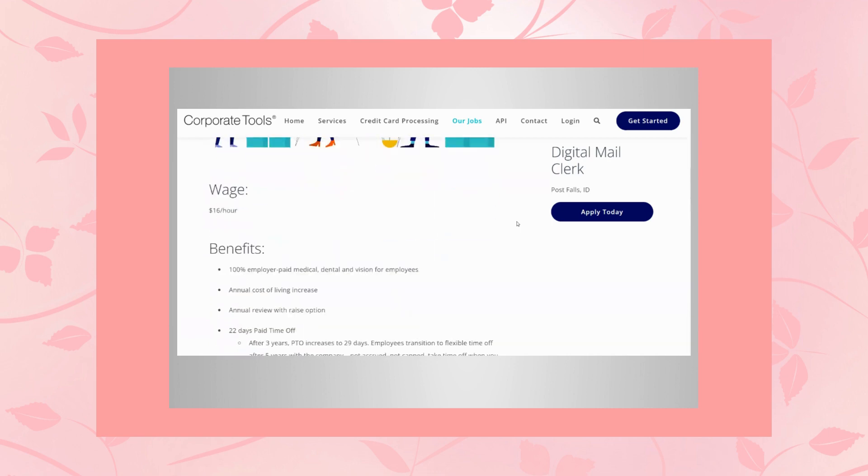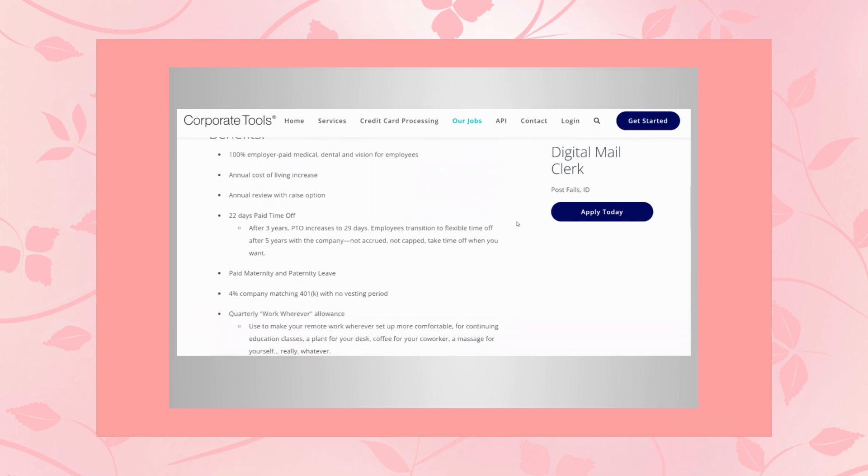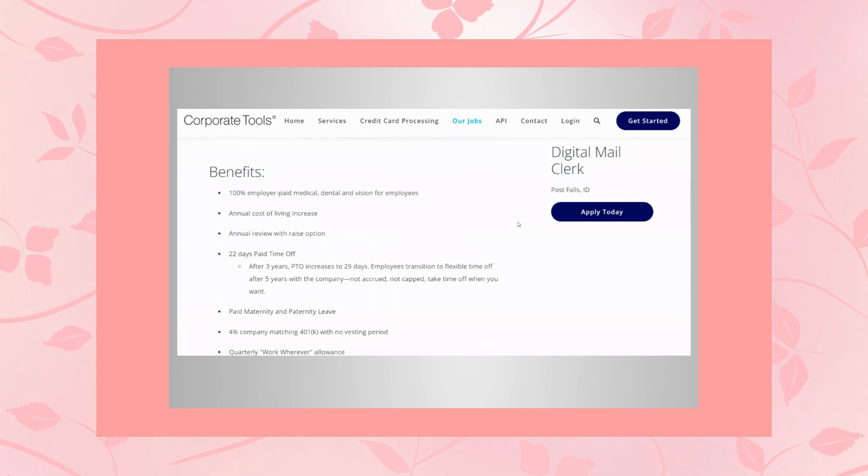The wage for this position is $16 an hour. The benefits are great — they offer 100% employer-paid medical, dental, and vision for employees. That's awesome when the company is paying all of your benefits for you. You also get an annual cost of living increase, which is even better because the cost of living is always going up.